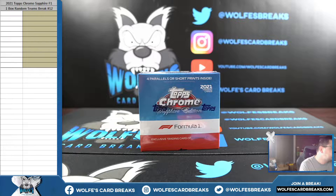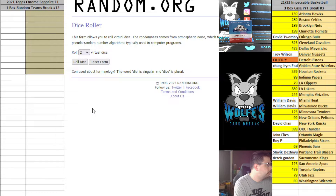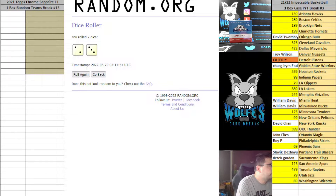It's 2021 Topps Chrome Sapphire F1, one box random teams, number 11 break. Participants right there, teams right here. Randomize on both — match you guys up. Box number 12. Two and a three is five.